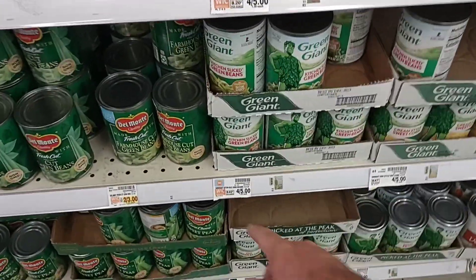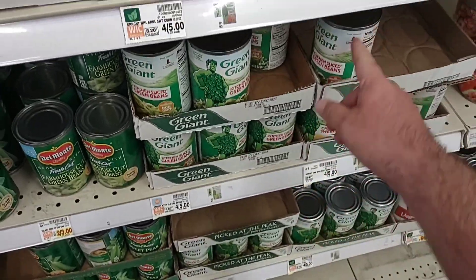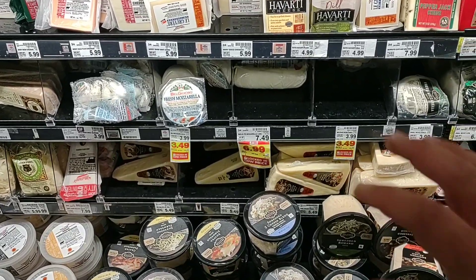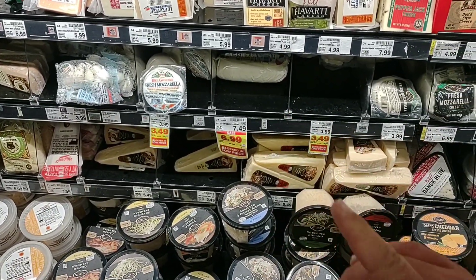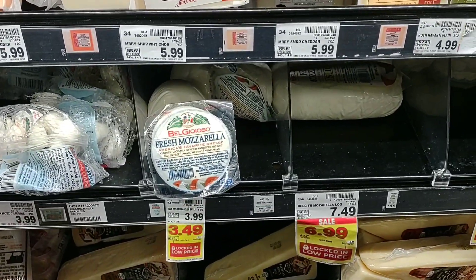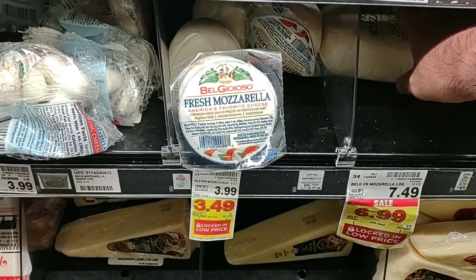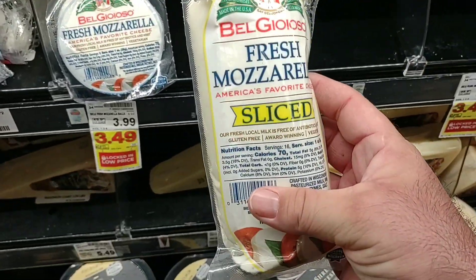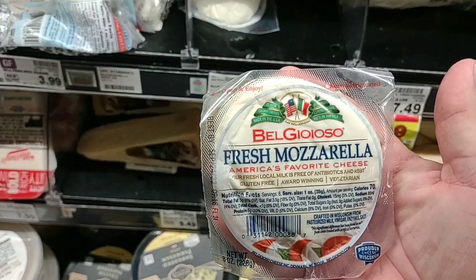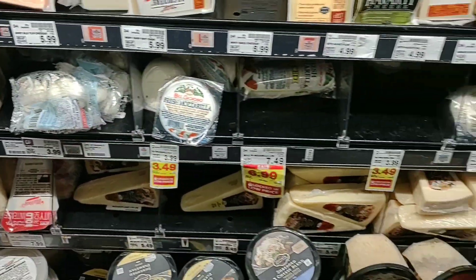Green Giant — you can see where they had a sale. I don't know how long it lasted, but they're right back up to $1.25 a can. Someone was saying they've been having trouble finding fresh mozzarella. They do have it here at Kroger — it is on sale for $6.99 for the big one. They do have a variety of others as well.